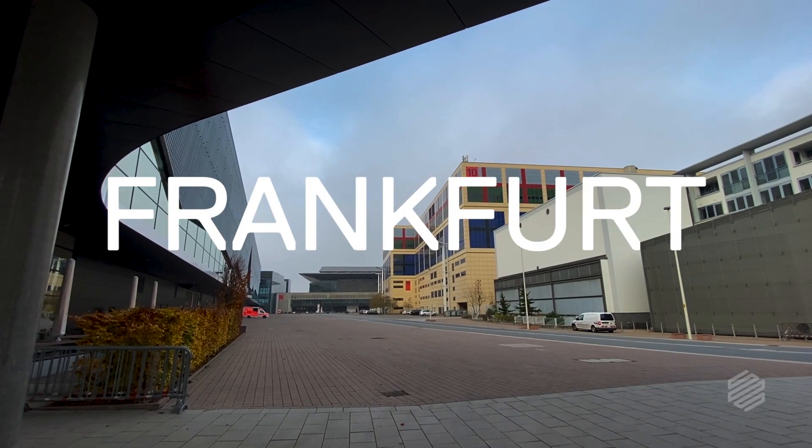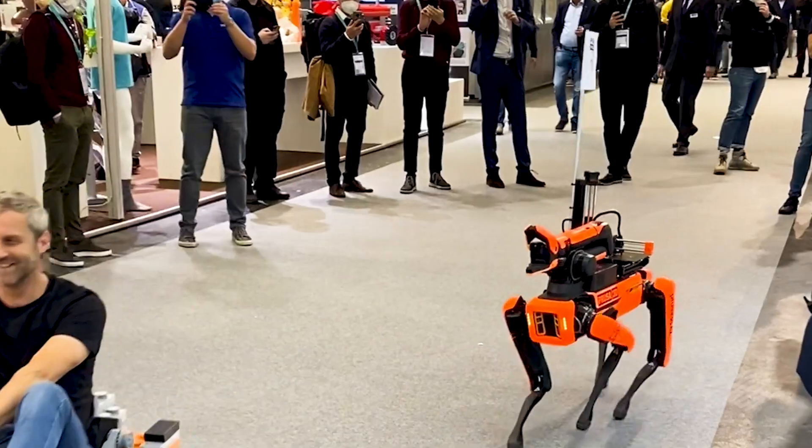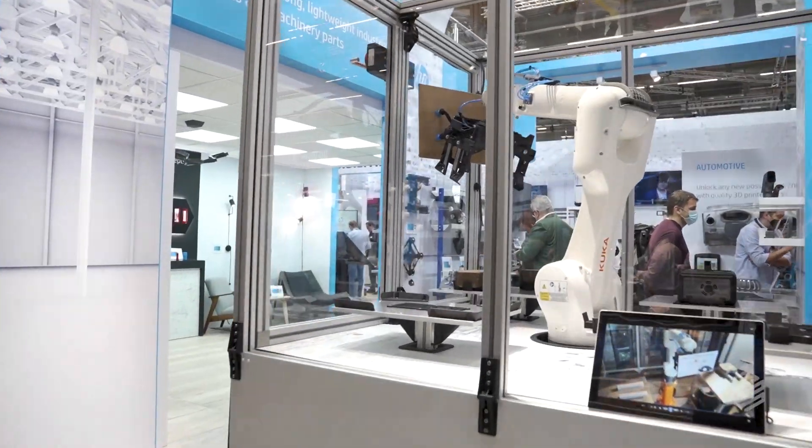Hey there, Dalton Ryan here from Markforged. We're at Formnext in Frankfurt, Germany. This is one of the biggest additive manufacturing trade shows in the world and it is massive. This is where all the players come to show off the innovations that are changing manufacturing.